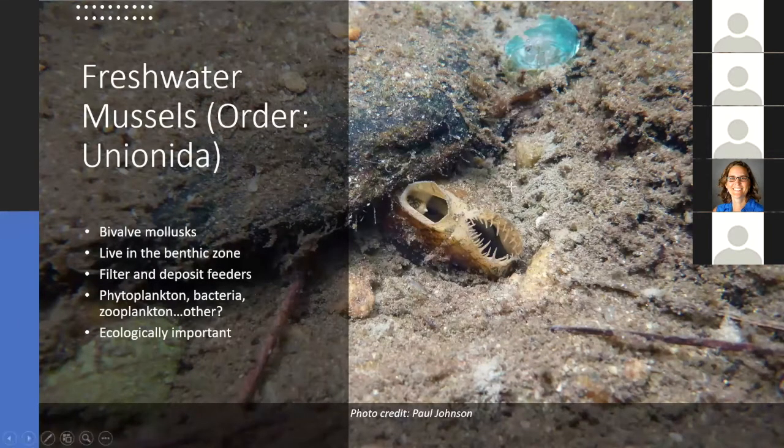Most people are familiar with filter feeding in bivalves. People are less familiar with deposit feeding, where the mussel ingests sediment and strips away organic material clinging to the sediment as well as in the interstitial spaces. They use these two feeding modes to feed on a diverse assemblage of aquatic organisms, including phytoplankton, bacteria, and potentially zooplankton, as well as potentially some other sources. But our understanding of the freshwater mussel diet is still rather coarse.